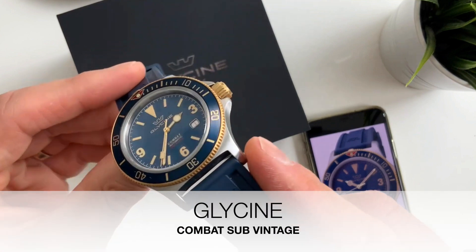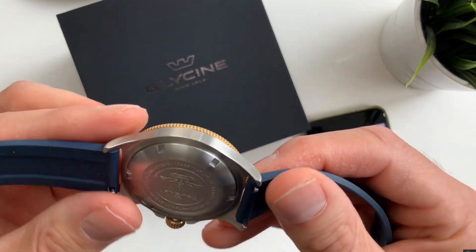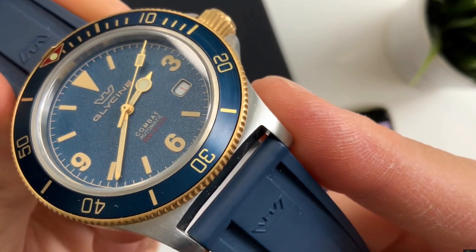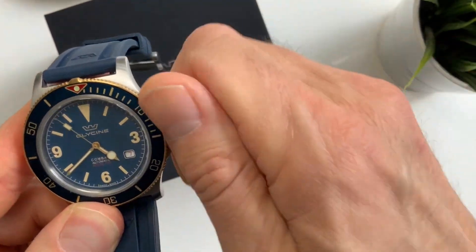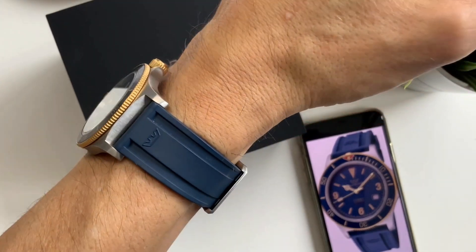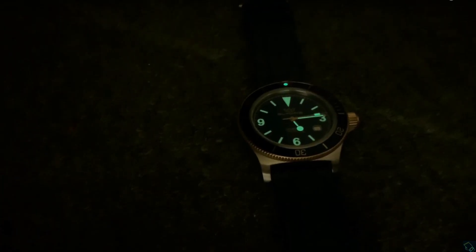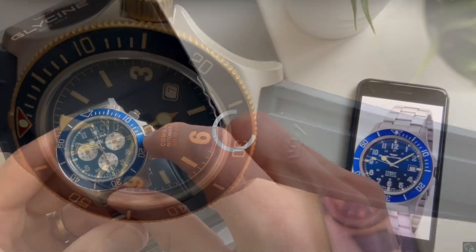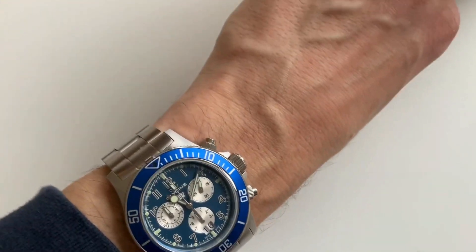This is another Combat Sub — the vintage 42mm size — in two-tone with a gold bezel and gold crown. Very nice silicon strap and a sandblasted textured dial. It has a screw-down crown, making it a smart watch — a bit different to their standard Combat Sub. This one also has much better loom than the original ones, with nice vintage markers.